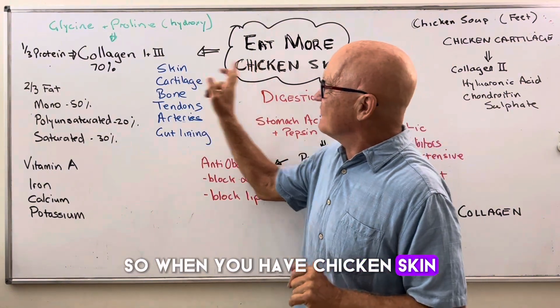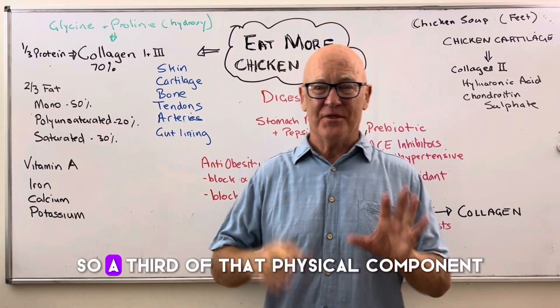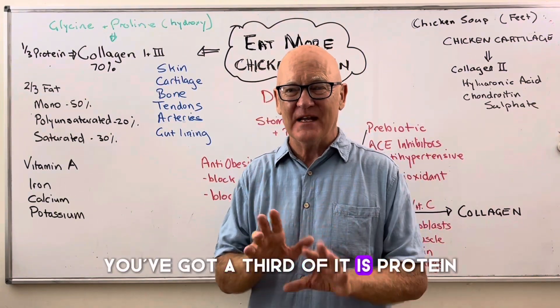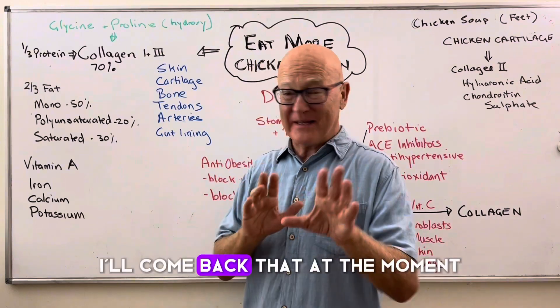So when you have chicken skin, first of all, a third of it is protein. Taking all the water out and so on, you've got a third of it is protein.